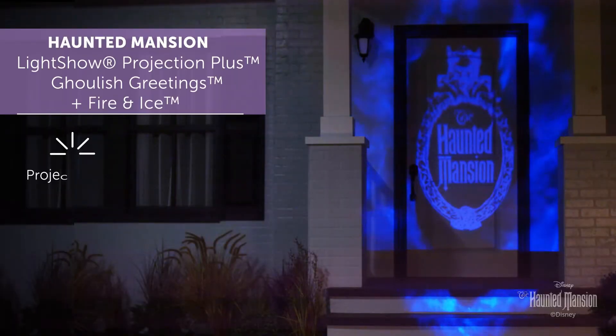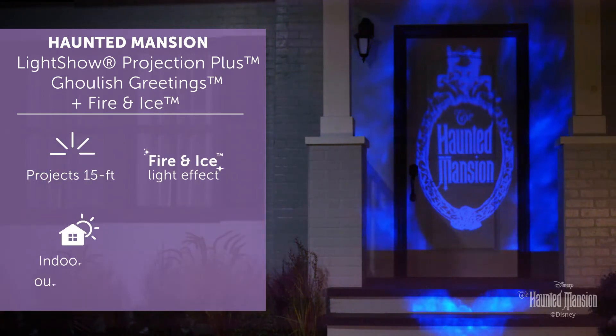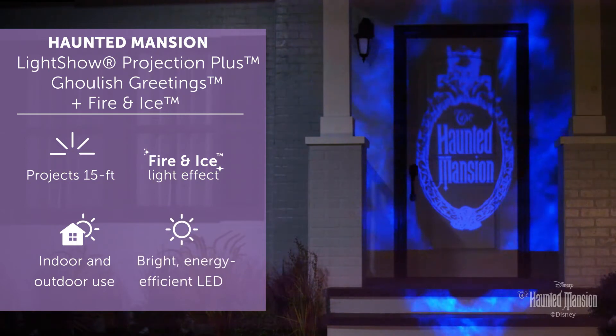Create a spooktacular focal point with the logo from Haunted Mansion. This amazing Halloween spotlight displays the Haunted Mansion logo surrounded by flickering, flaming lights.